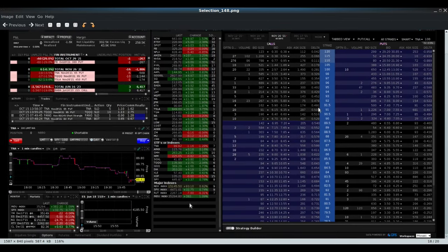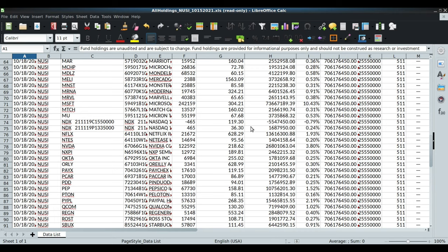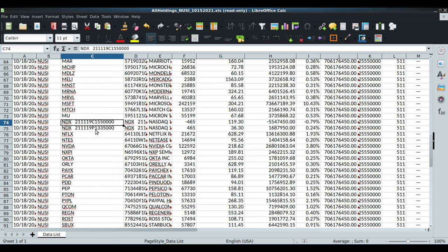Let's take a look at NUSI's website. On the right-hand side you have Holdings - if you click on that it opens a spreadsheet. Today is October 18th, and I scrolled all the way down until I found the options. These two rows right here are the options - we know this is the call and this is the put. The expiry is November 19th, 2021.